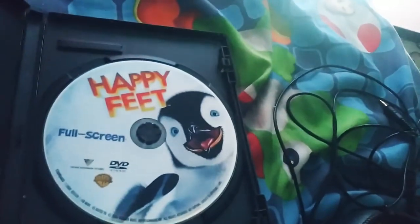Next DVD I have is Happy Feet. This is the full screen edition of this movie, and this is the 2007 DVD. It's a pretty good one. Here's the disc.